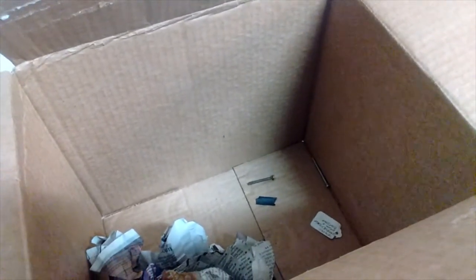That's it for that box. I'm going to put it all away and then come back and unpack another box.